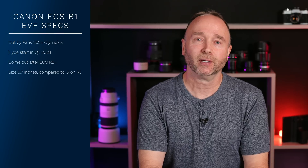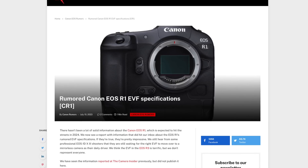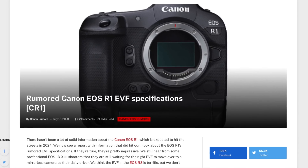The R5 and the R3 both have 5.76 million dots. The Canon EOS R1 with its new EVF has seven-plus million dots. We don't know if it's going to be 7.76, 7.16, 7.99, or even 8 million, but according to the leaked rumors from Canon Rumors — thanks, Craig — we know it's going to be north of seven megapixels.